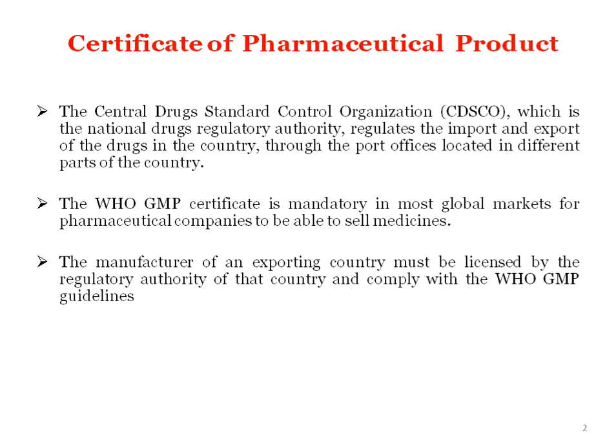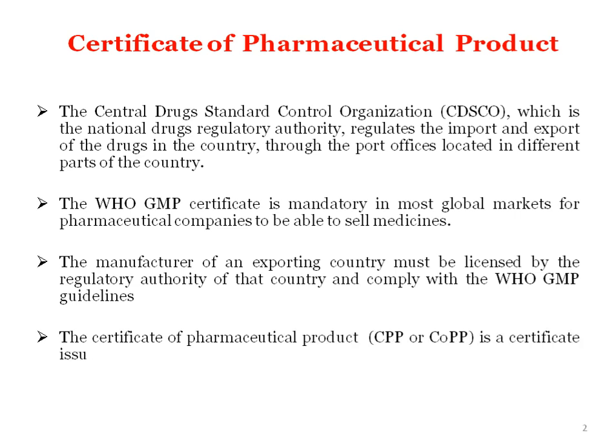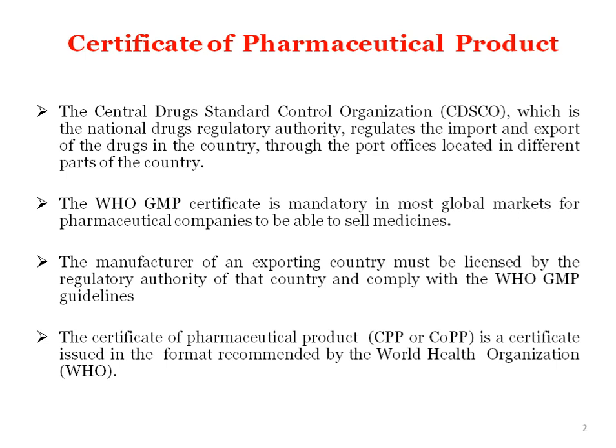Then the product will be able to sell worldwide. The Certificate of Pharmaceutical Product — that is CPP, or COPP — is issued in the format recommended by WHO. By issuing this certificate from WHO, the manufacturer can certify the product and sell it into different countries.